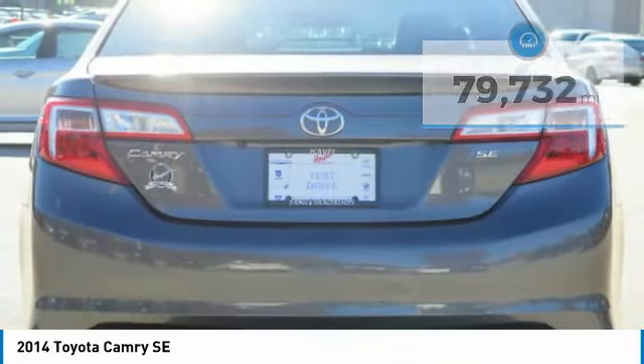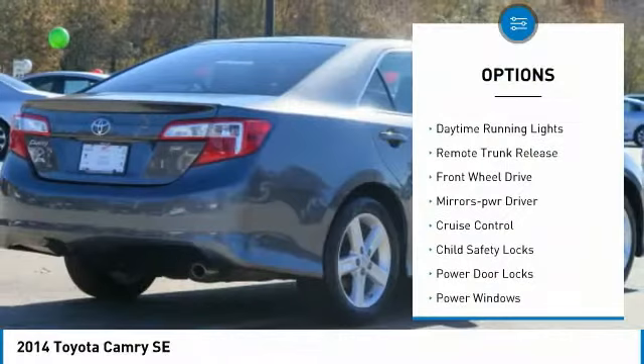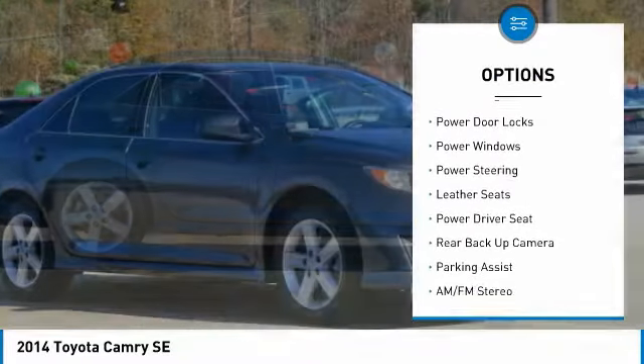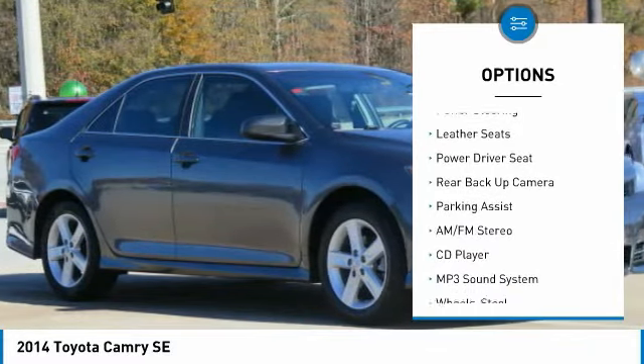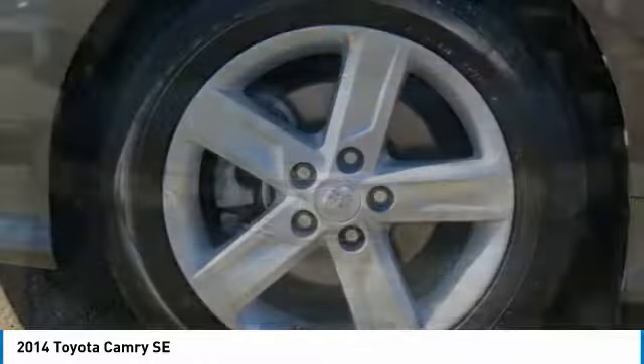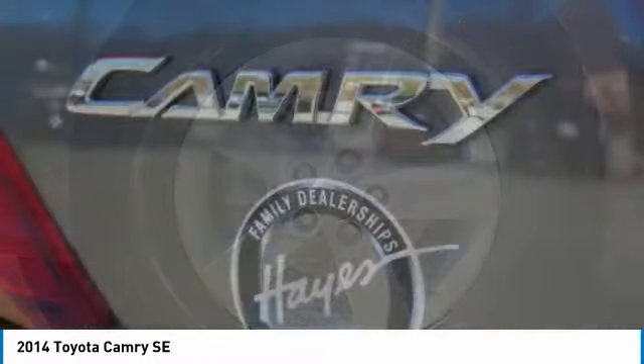Here are some of this vehicle's great options: traction control, daytime running lights, remote trunk release, FWD, mirror memory, cruise control, child safety locks, power door locks, power windows, power steering. Wouldn't you look great in this vehicle?